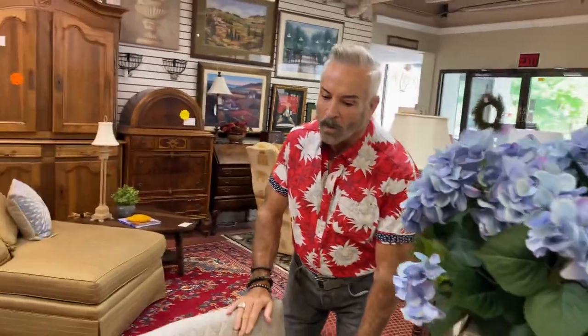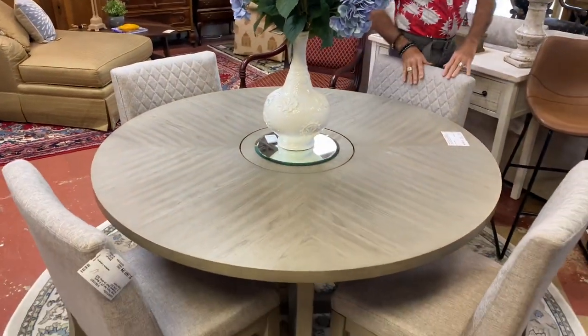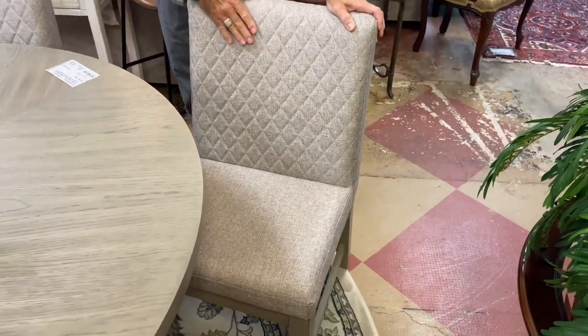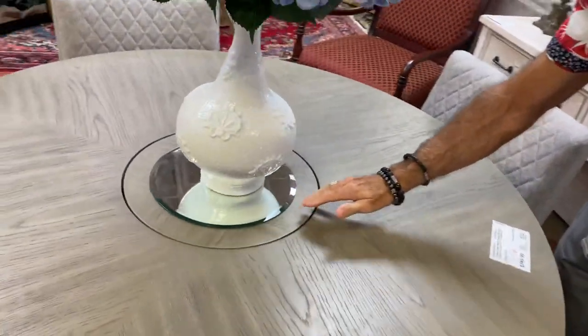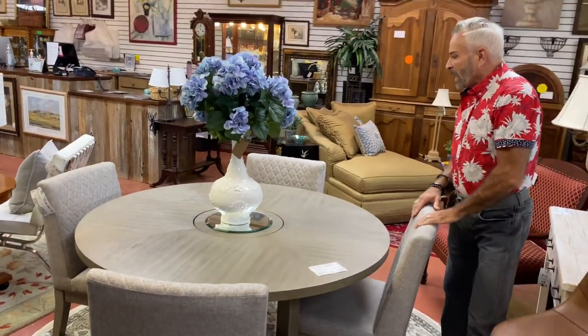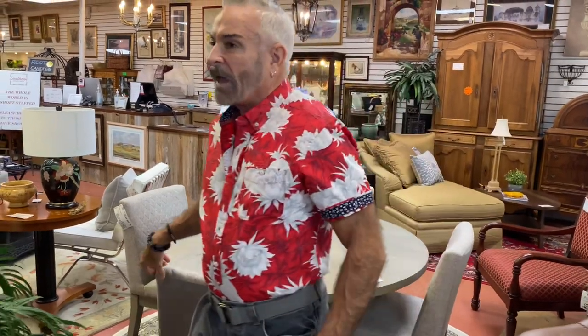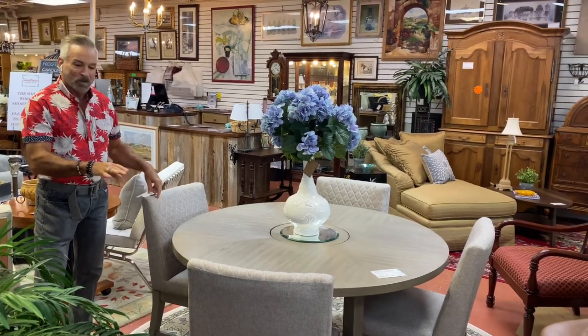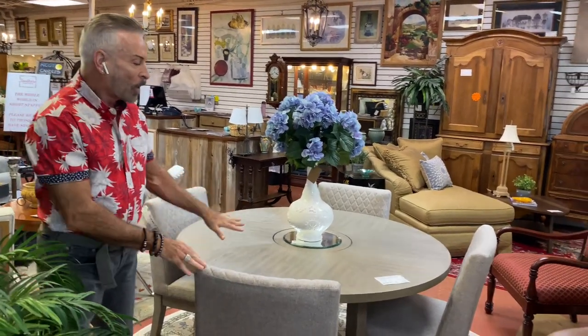Now I'm going to show you one of our new dining room tables and chairs. If you're looking for a round table, this is a very nice one — more of the modern farmhouse or urban look in gray wood. It comes with upholstered chairs; I'll pull one out so David can get a shot of the front, which has a quilted back in gray linen. It also has a lazy Susan in the middle of the table, which is a unique feature. The dining room table is $749.99, and the set of four chairs is $1,099.99 — all brand new.